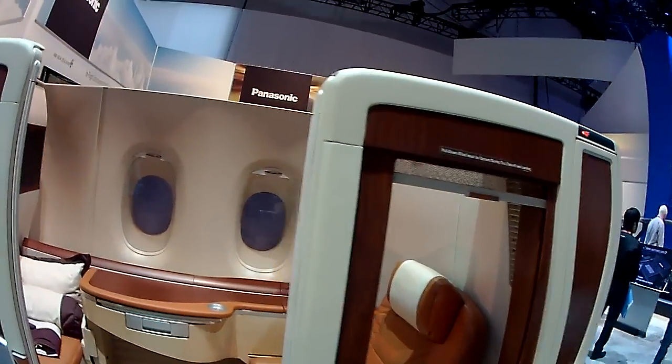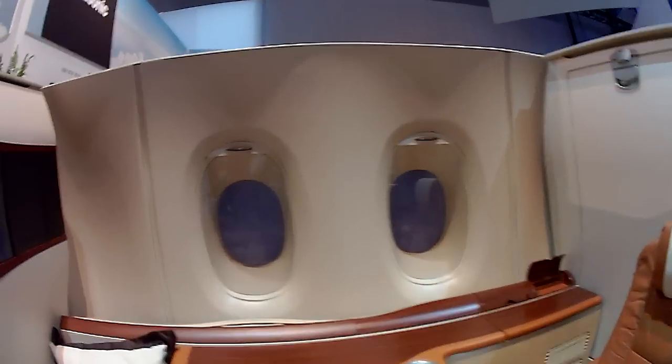Hi, we're at the A380 Suites for Singapore Airlines. So let's take a look.